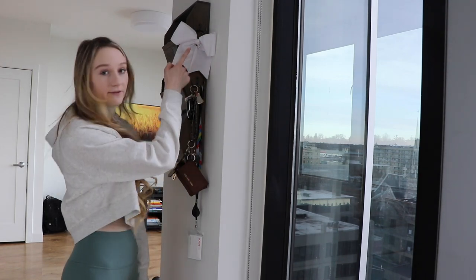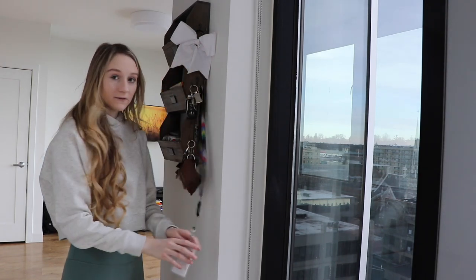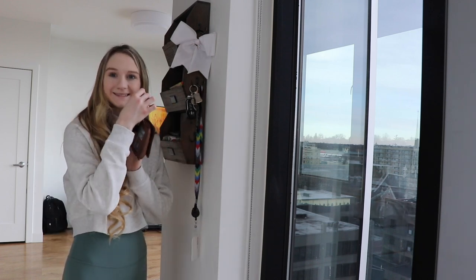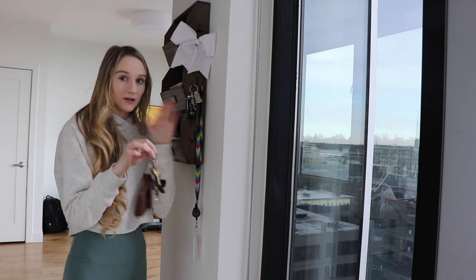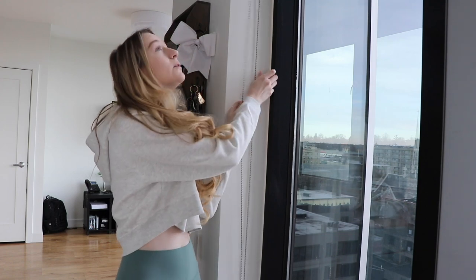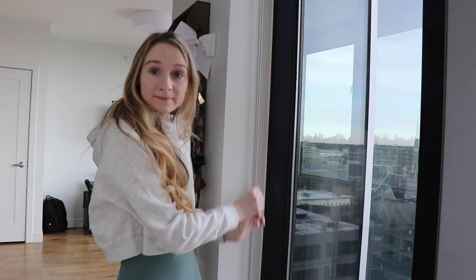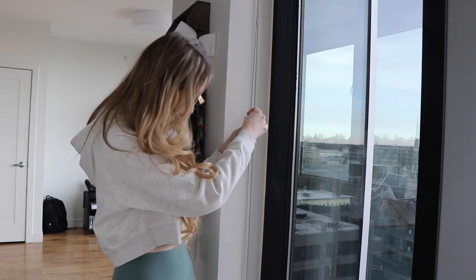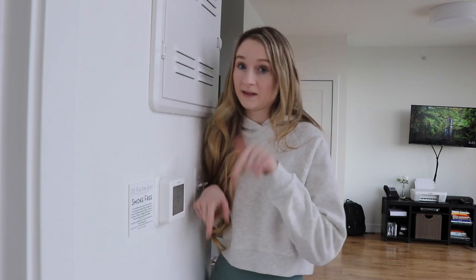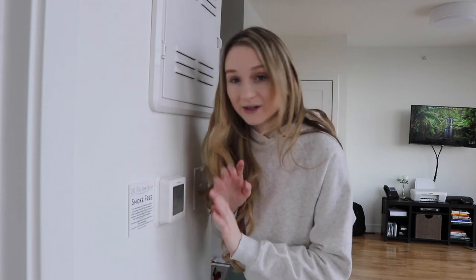On the right side of the shelving unit, I have a cheer bow, my keys, my lanyard for school which has a key card for building access, and my wallet. It's really nice because I can separate my wallet and keys when needed. Right beside here is another floor-to-ceiling window with shutters for privacy. Here's my thermostat, which works with an app. The previous tenant still has the app and sometimes randomly controls my AC unit — I haven't completely figured that out, but I'm okay with it.